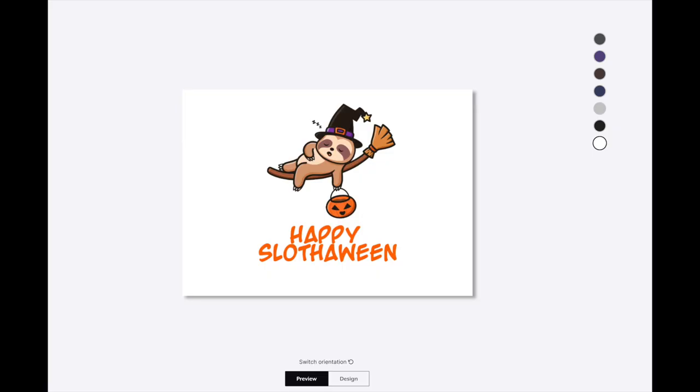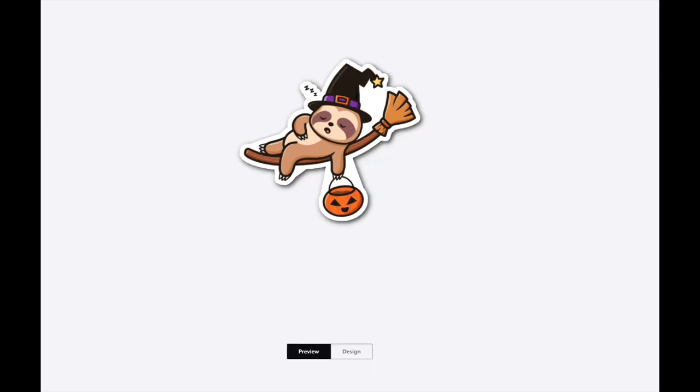Jen fell in love with this design when the artist designed it for us. We said we want a Halloween sloth and he just knocked it out of the ballpark. If you don't want to go all out, you can just get a simple sticker — it's really cute. There's a square sticker, and there's also a die-cut version — no Tourist Trek text, no 'Happy Slothoween,' just the sloth. Very cute.